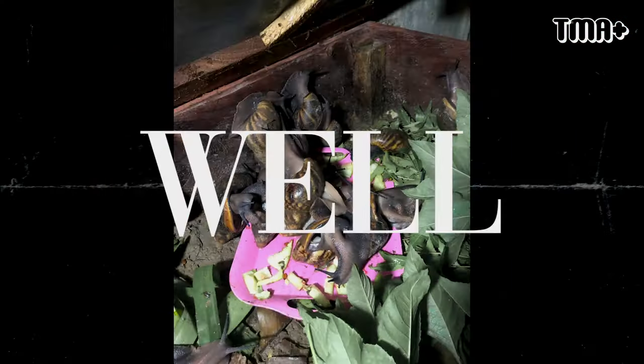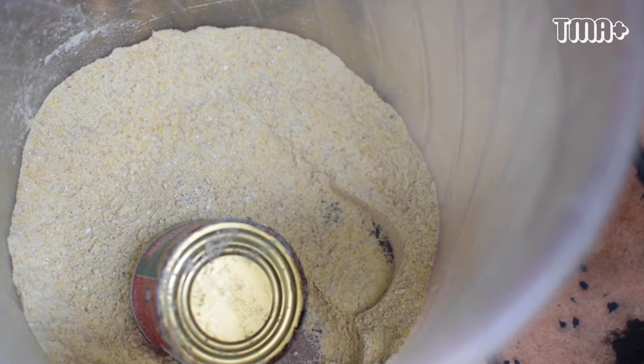They love watermelon so much — they eat it very well. Just like chickens and turkeys have their own feed, there is also a formulated feed for snails.